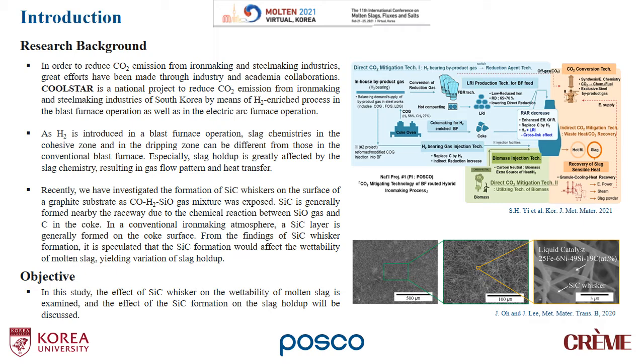Let me start from the introduction. In order to reduce CO2 emissions from iron making and steel making industries, great efforts have been made through industry and academia collaborations. CoolSTAR is a national project to reduce CO2 emissions from iron making and steel making industries of South Korea by means of hydrogen-enriched processes in the blast furnace operation as well as in the electric arc furnace operation.